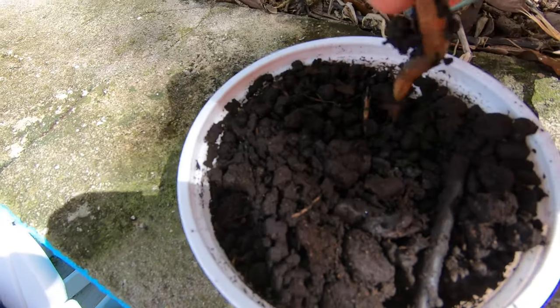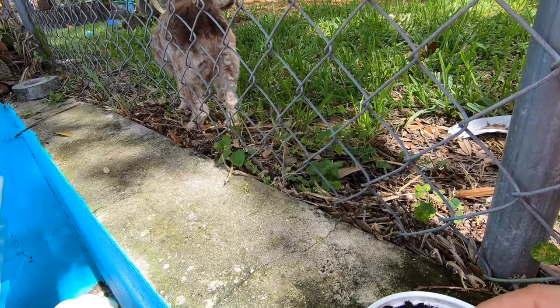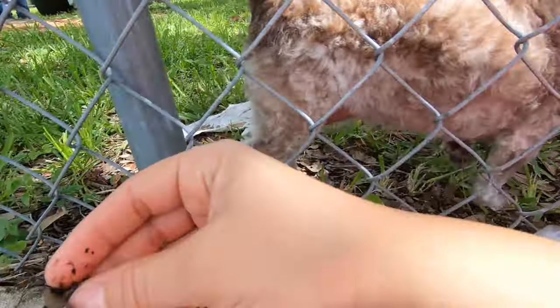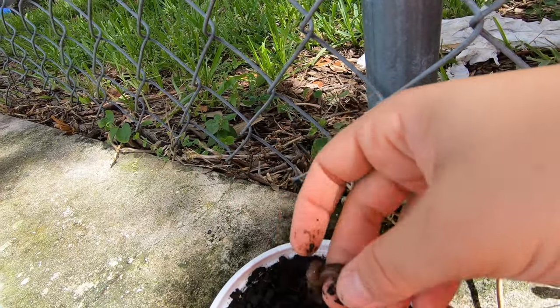So this is the bait that we're using — these are the night crawlers. My mom's dog right there, Emma — say hi! And here's my doggy Maple. Let's see what we end up catching.